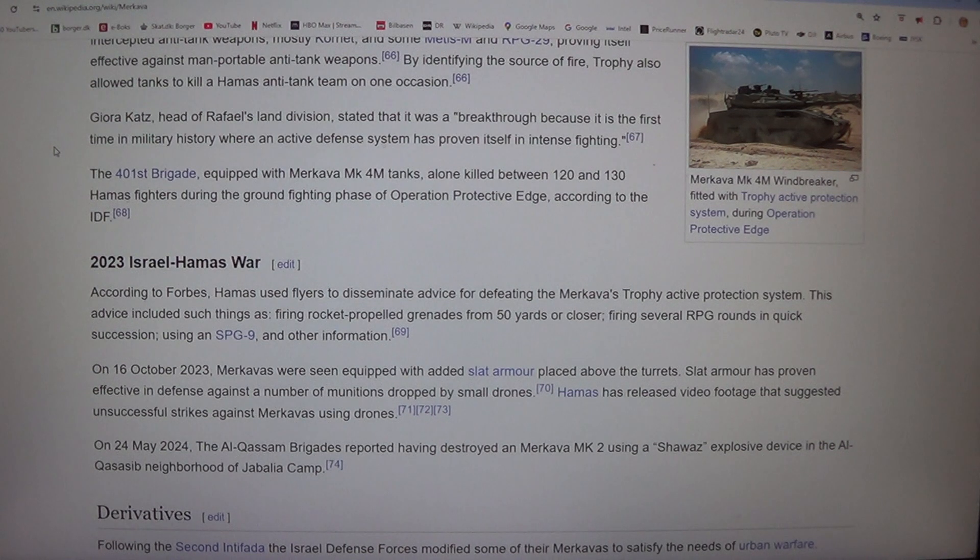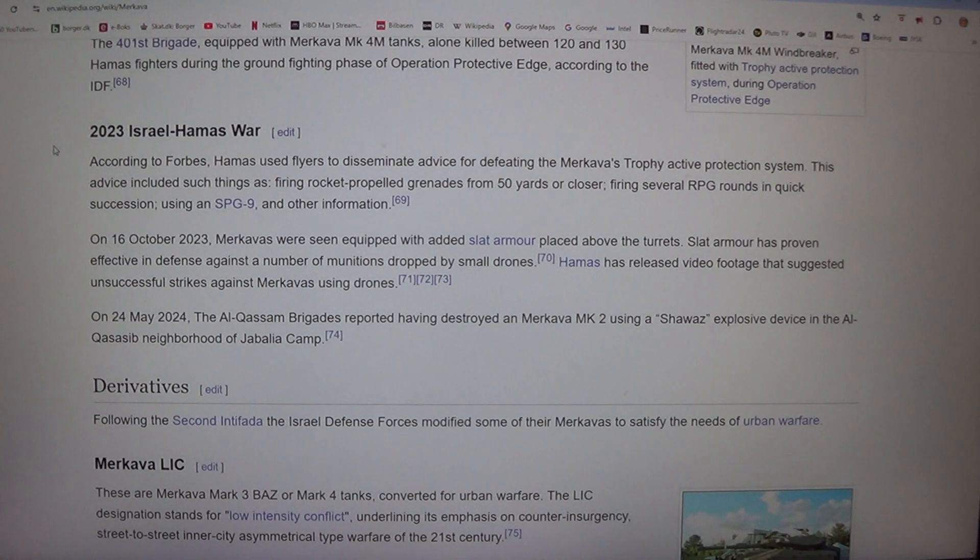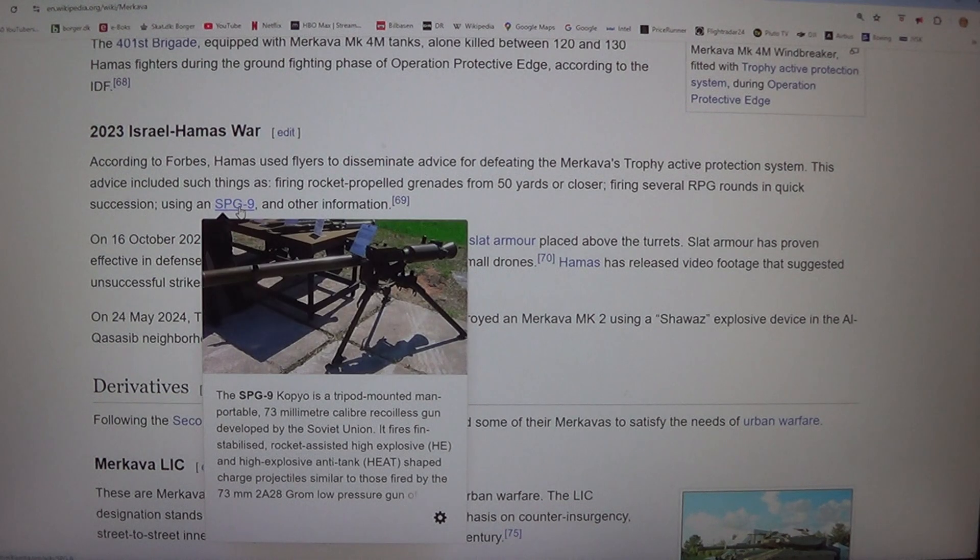2023 Israel-Hamas War. According to Forbes, Hamas used flyers to disseminate advice for defeating the Merkava's Trophy active protection system. This advice included firing rocket-propelled grenades from 50 yards or closer, firing several RPG rounds in quick succession, and using an SPG-9.